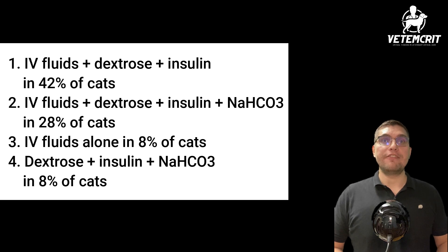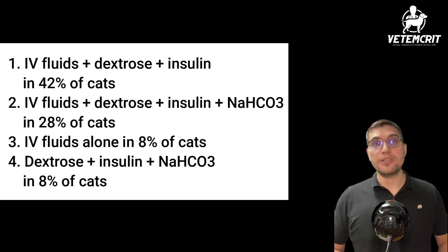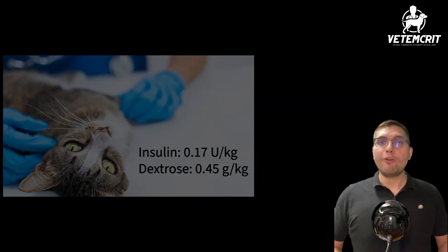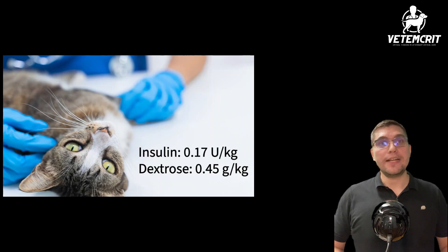Third was IV fluids alone in 8% of cats. And finally, a combination of dextrose, insulin, and sodium bicarbonate in another 8%. In 40 cats treated with insulin and dextrose, the median insulin dose administered in the first hour was 0.17 units per kg, ranging from 0.07 to 0.5 units per kg.